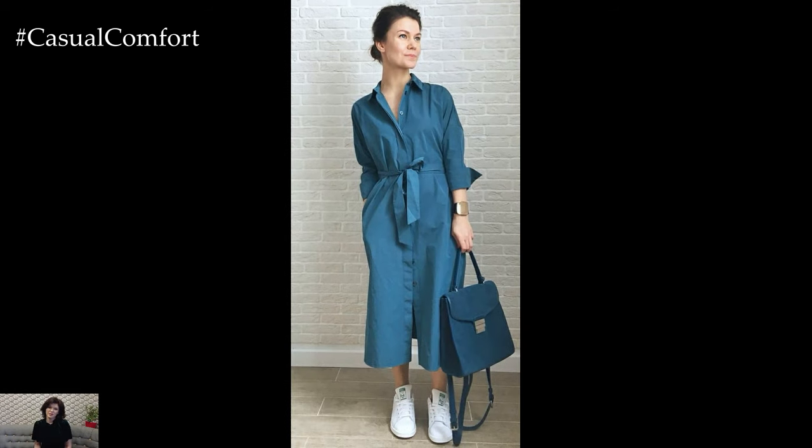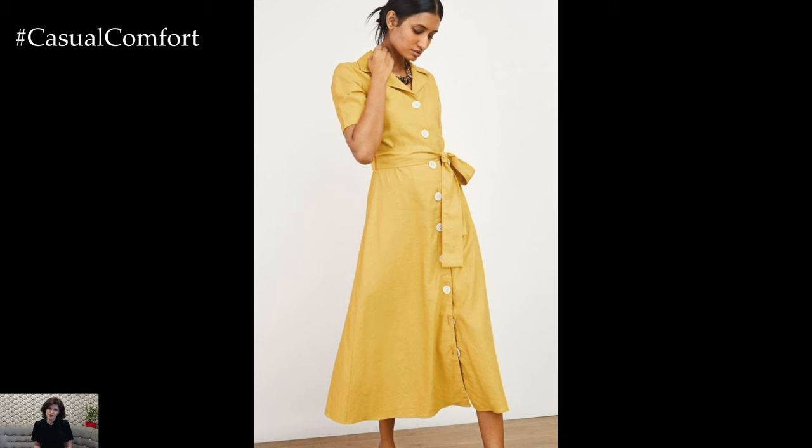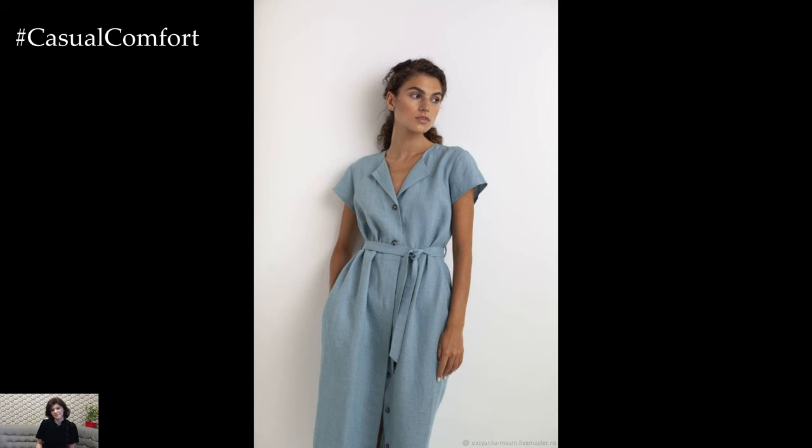Shirt dresses combine the casualness of a shirt with the elegance of a dress. They often feature buttons down the front, a collared neckline, and can be cinched at the waist with a belt for added shape. Shirt dresses are perfect for daytime events and casual office settings.